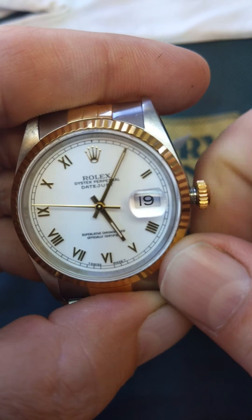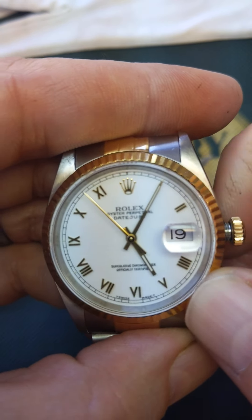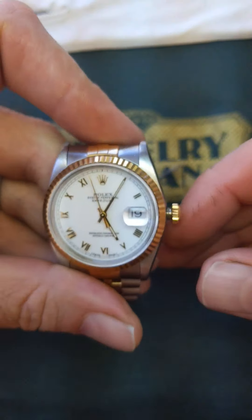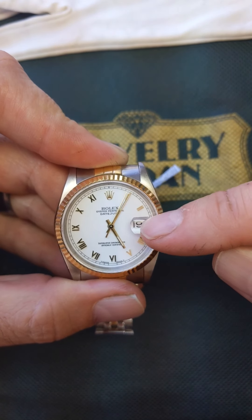This is where you can manually wind the watch. I'm manually winding it right now. To fully wind an automatic watch, you're going to go about 40 turns. Next, we're going to set the date, but before that the hands need to be in the right position.